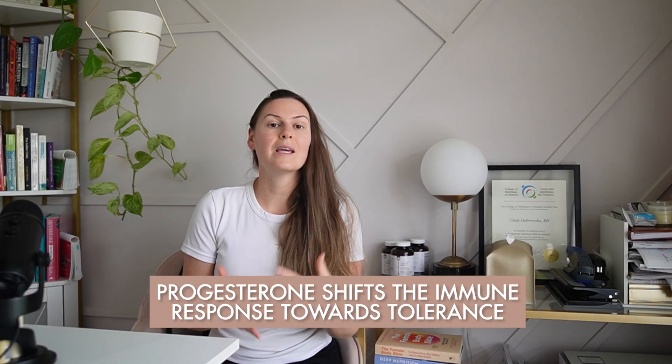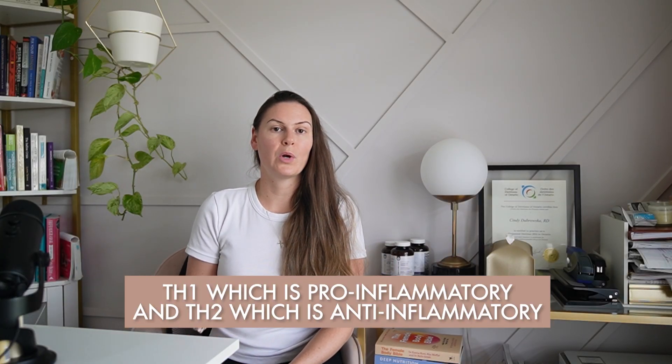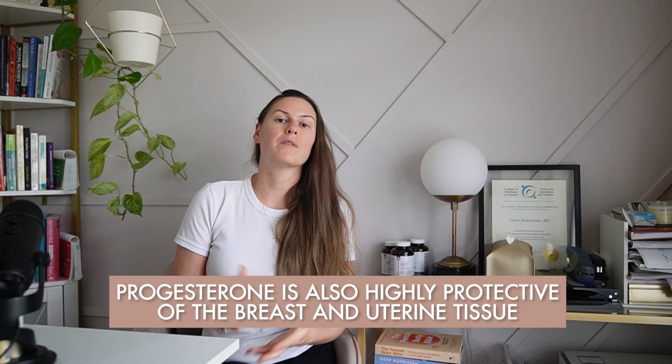Fourth, progesterone shifts the immune response towards tolerance. We have two branches of the immune system: Th1, which is the pro-inflammatory branch, and Th2, which is the anti-inflammatory branch. Progesterone helps push the immune response towards that Th2 anti-inflammatory branch, which is exceptionally important in endometriosis warriors who have an immune cause for infertility or recurring losses. Speaking of fertility, progesterone is also highly protective of breast and uterine tissue. In the case of the endometrium, progesterone prompts maturation of the endometrium, which is often affected in people with endometriosis. Unfortunately, all of these wonderful benefits are affected in people with endo due to the progesterone resistance that is common in the endometriosis population.